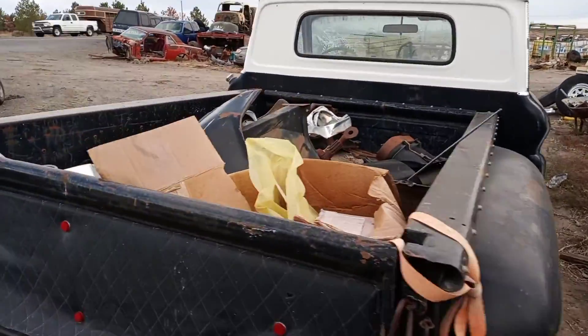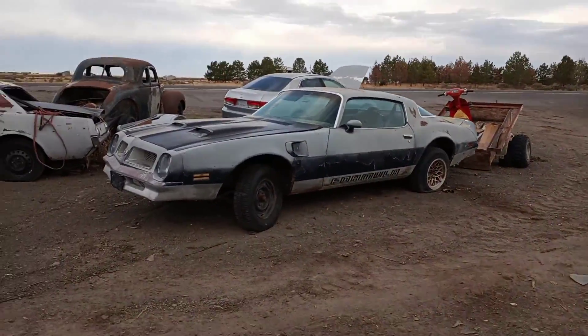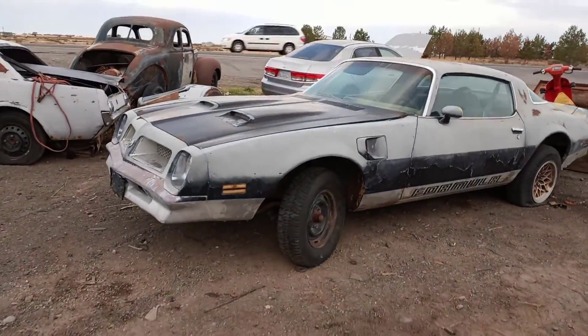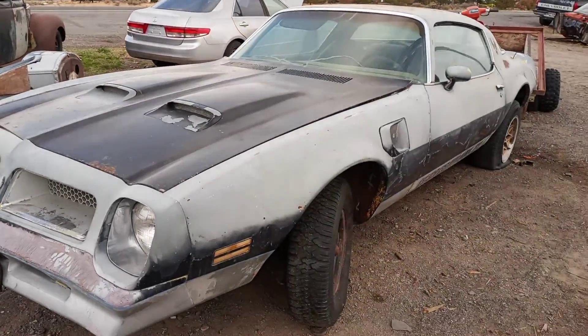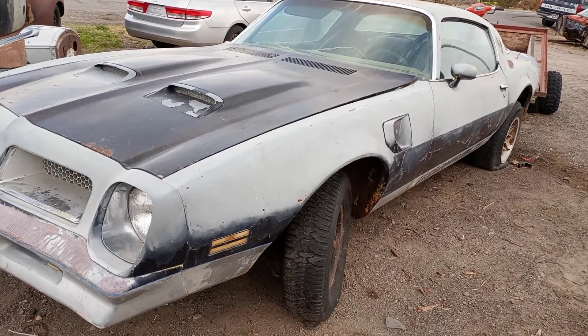And another one that came in this week — Firebird. We're always getting some good stuff in. Anyways, if you're out in the L&L Classic area, come on out here and see us. And as always, keep up to any ditches.